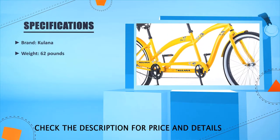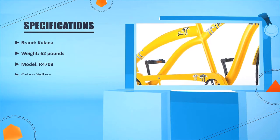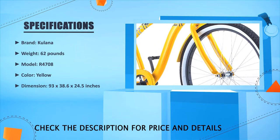Brand: Kalana. Weight: 62 lbs. Model: R4708. Color: Yellow. Dimension: 93 x 38.6 x 24.5 inches.